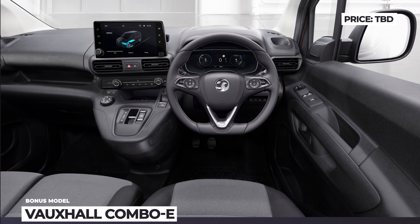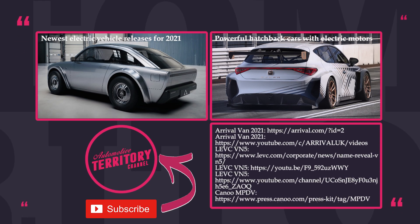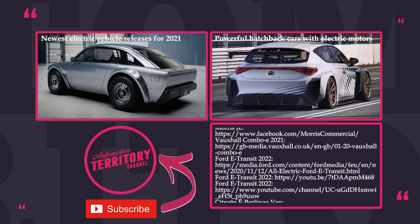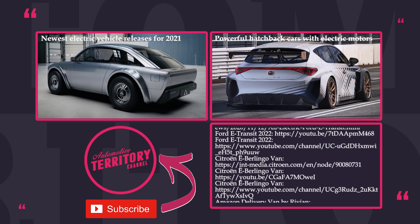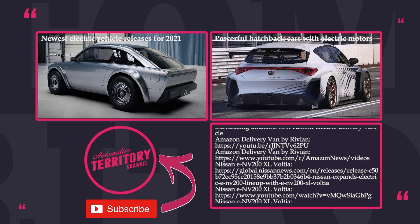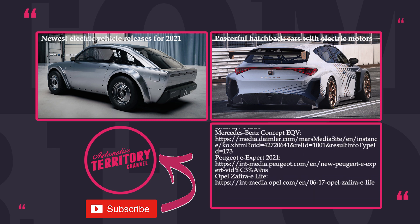Have you already been visited by one of Amazon's funky yet beautiful electric vans? Which one of these new models impressed you the most? Let's talk this over in the comment section. Subscribe to Automotive Territory and watch more electrified content by following the links on the screen. May the torque be with you!